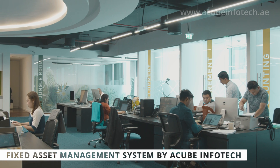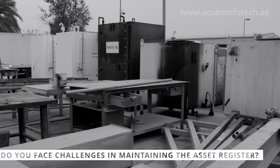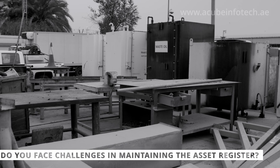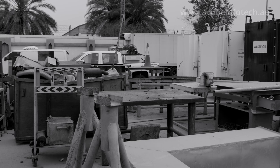Managing and locating critical assets have become key challenges for businesses. Most companies have a financial database that records the value of assets purchased, but fail to map it physically.